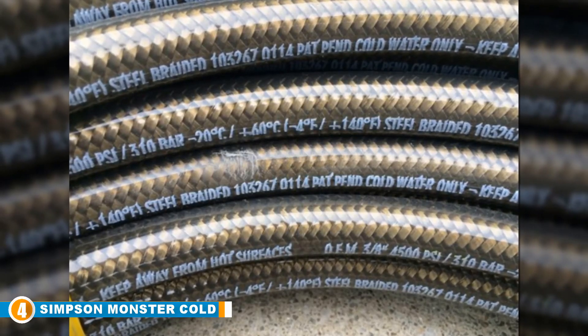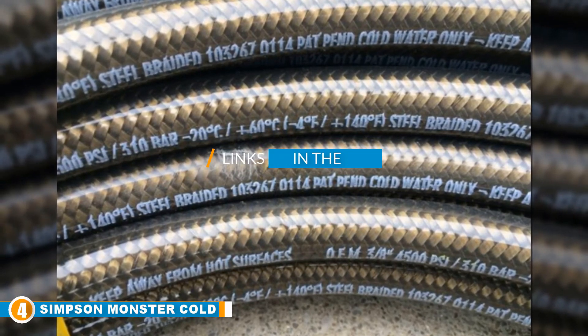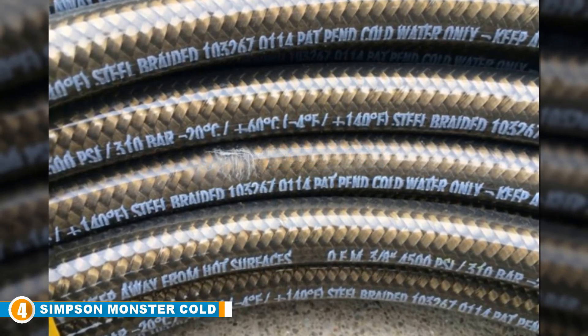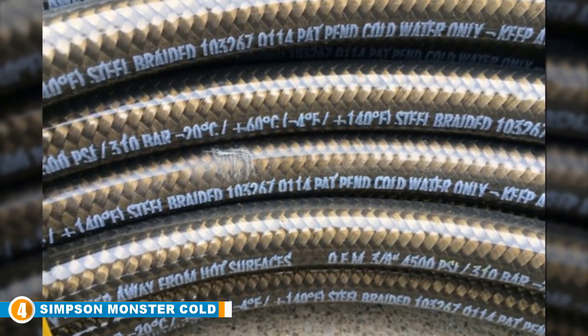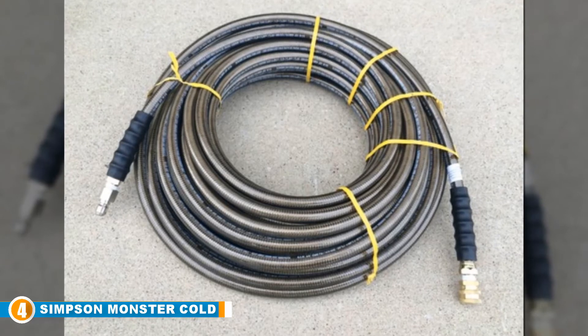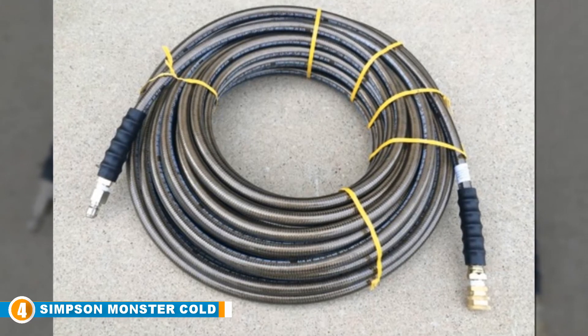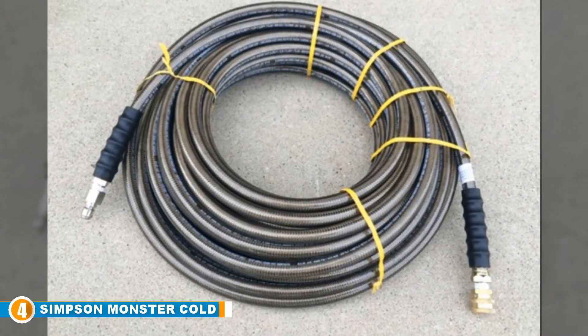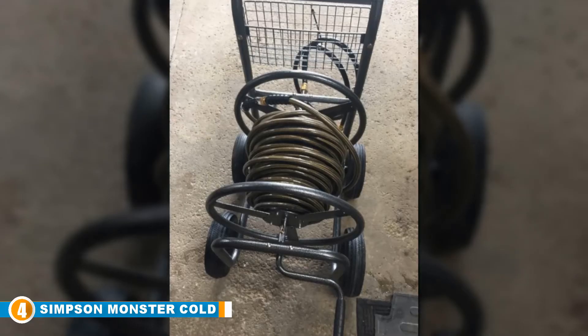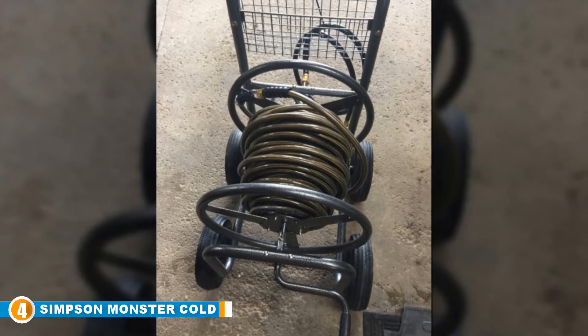Next, at number 4, we have the Simpson Cleaning Monster Cold Water Pressure Washer Hose — an excellent choice for projects that need a sturdy hose with enough length to reach those obscure nooks and crannies. The Simpson Cleaning Monster Cold Water Hose can handle up to 4500 PSI, which helps with high pressure along with long extension. This hose is made with dual braided technology and a polyurethane outer jacket, which is not only highly abrasion resistant but doesn't leave marks behind like a rubber hose. It's also very pliable for easy use around corners and over obstacles. The hose is designed for cold water but can handle water up to 140 degrees Fahrenheit.